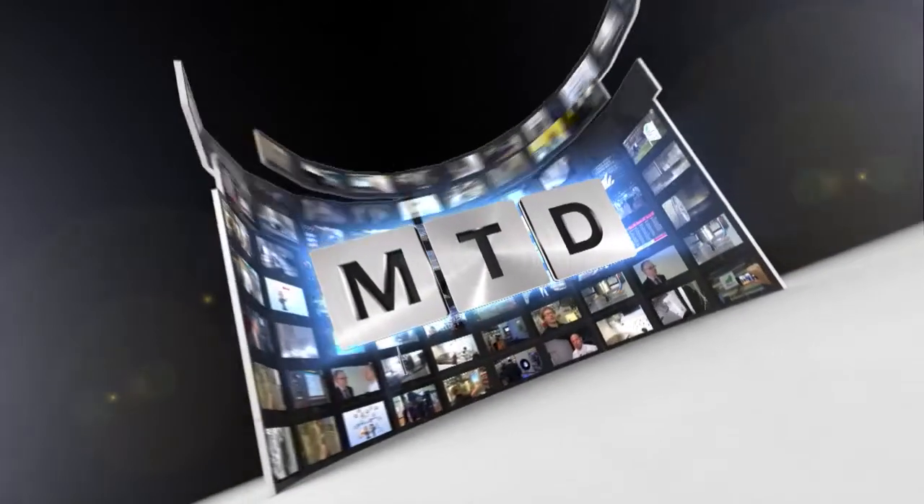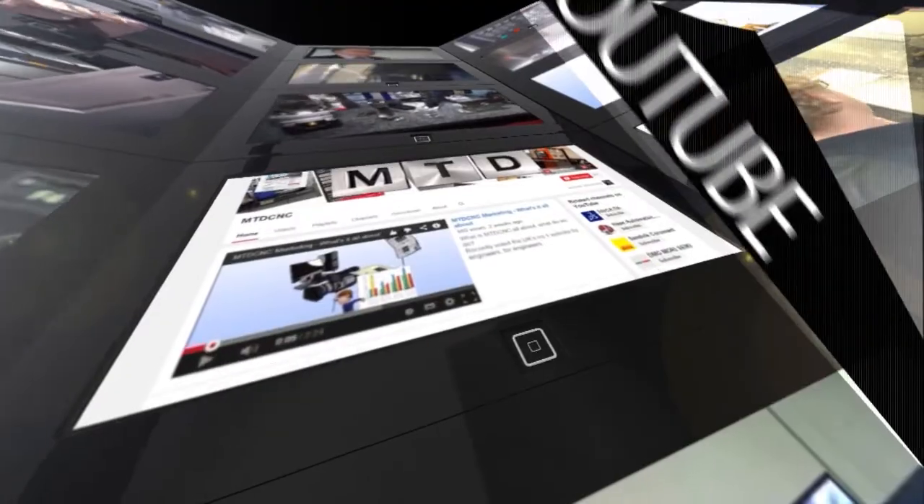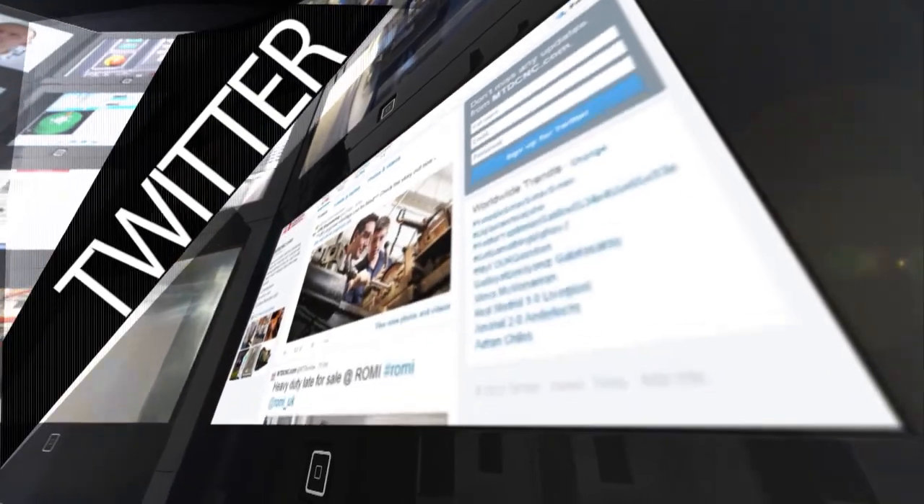Mark, thank you very much for your time today. It's been a pleasure and I really enjoyed it. For more videos, products and news, go to mtdcnc.com or follow MTD Online on Twitter.